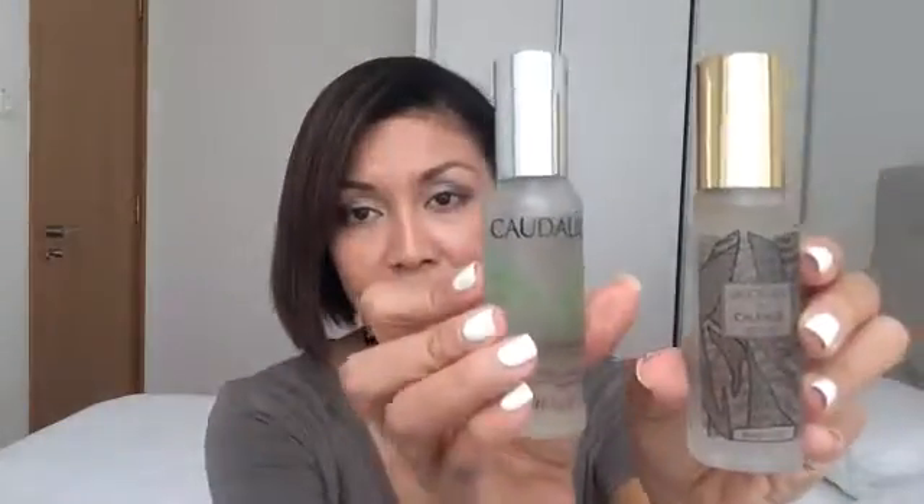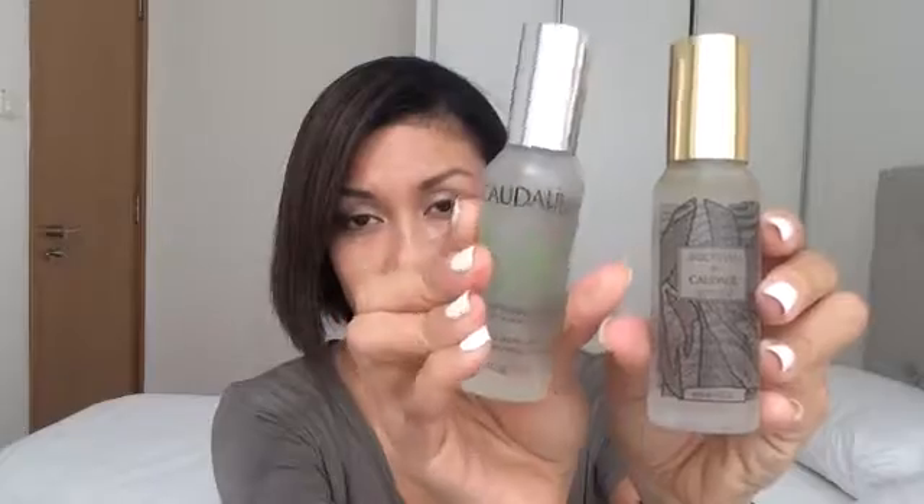Moving on to the next item — it is the Cordelay Beauty Alexia Toner. I got this special limited edition design by Jason Wu. As you can see, this is the original one I bought previously with a silver cap and plain design, but this one is beautiful and fancy. This is good to use as a toner, a makeup fixer, and also to freshen up your face during the day. I'll usually carry this in my handbag.